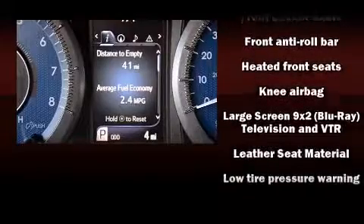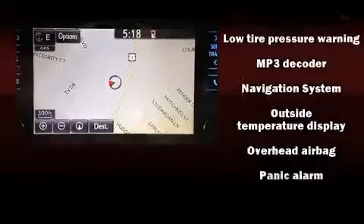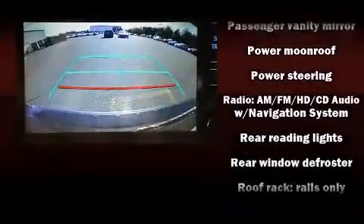Toyota ensures the safety and security of its passengers with equipment such as dual front impact airbags, head curtain airbags, brake assist, anti-whiplash front head restraints, ignition disabling, and four-wheel disc brakes with ABS.